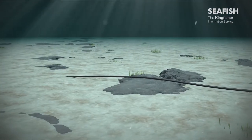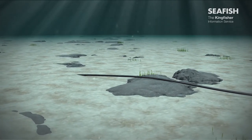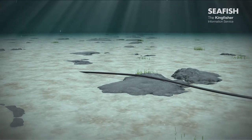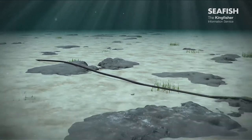At the time of installation, burial of cables into the seabed is attempted. However, if the seabed is very hard, there may be a danger that sections of cable remain unburied and are laid on the surface of the seabed.